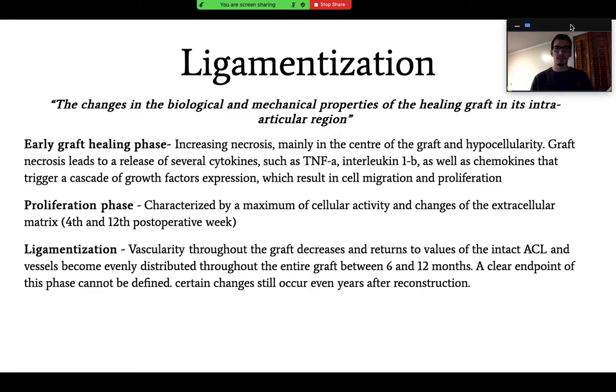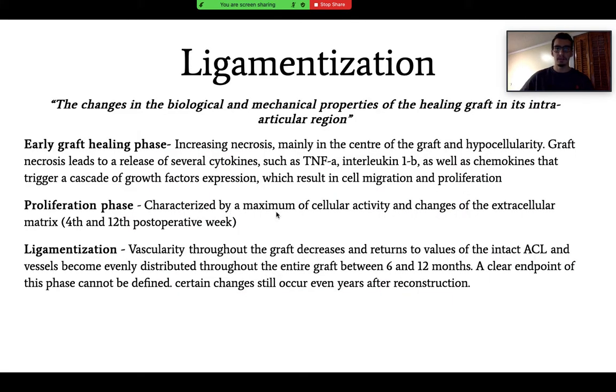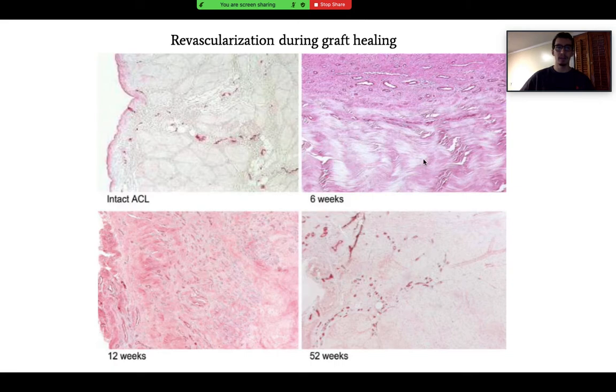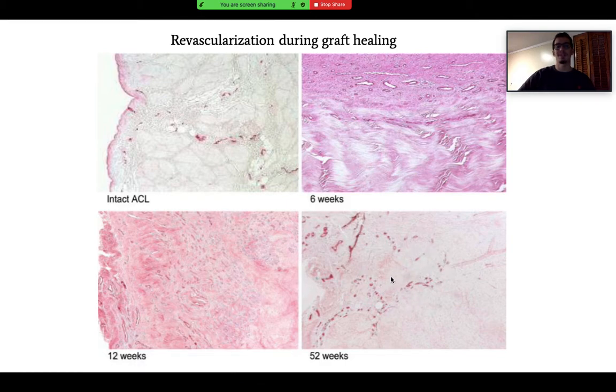During ligamentization, vascularity throughout the graft decreases and returns to values of the intact ACL. Vessels become evenly distributed throughout the graft between 6 and 12 months, which is when athletes tend to return to sport. Pictures here show revascularization during graft healing — around the 6-week mark you can clearly see hypervascularity with maximum cellular activity, continuing through 12 weeks, and then during ligamentization vascularity reduces and starts to resemble the intact ACL.